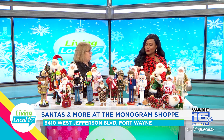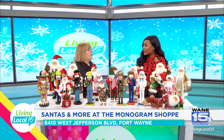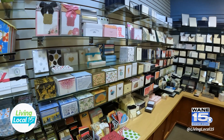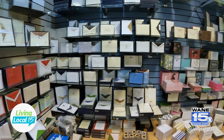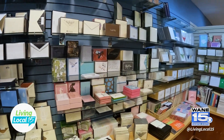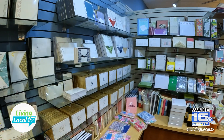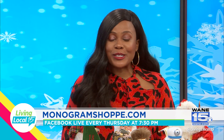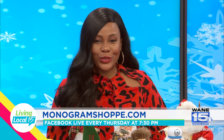One other thing to mention — right now is the holiday season, but there are other occasions happening like birthdays and anniversaries. Those things are still taking place in December, so we actually have a whole section dedicated to gifts and stationery for that as well. Anniversary, retirement — we've got it all. Thank you so much. Happy holidays! If you would like more information about the Monogram Shop, we'll have their website listed below. Check them out every Thursday on our Facebook Live.